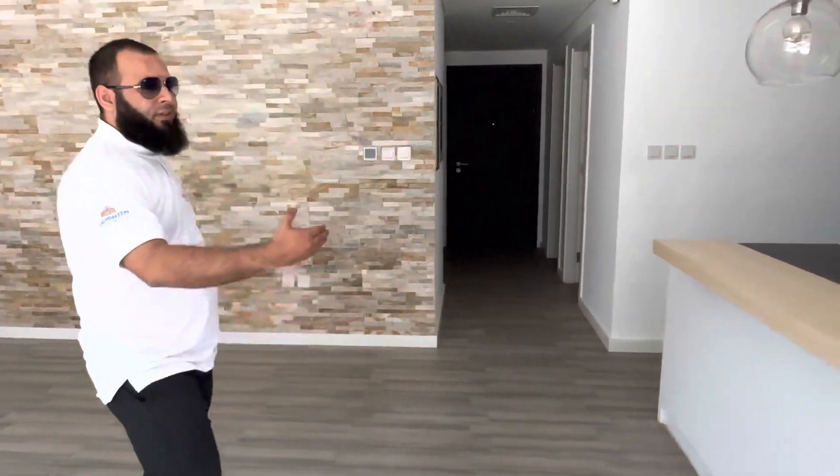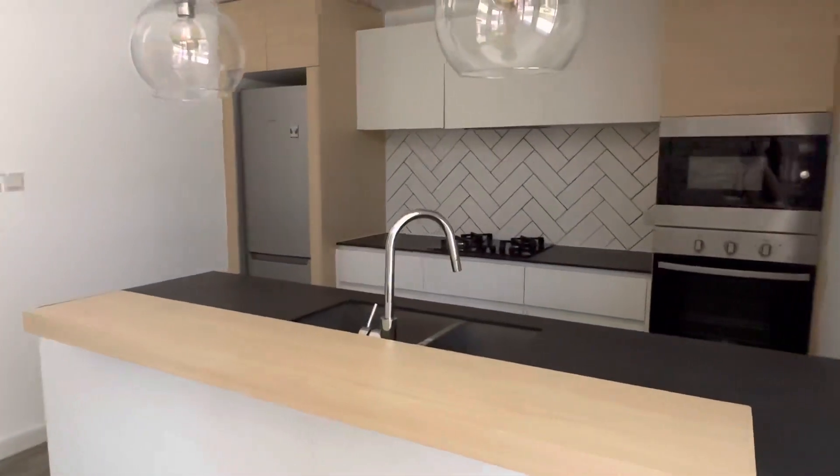I'm going to show you the kitchen. This is the kitchen with the built-in kitchen appliances.